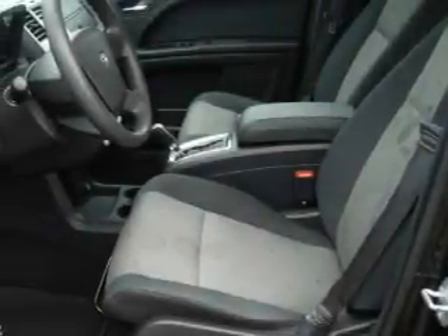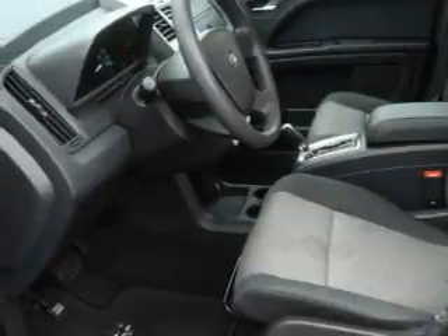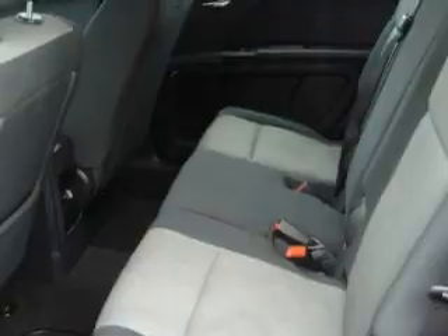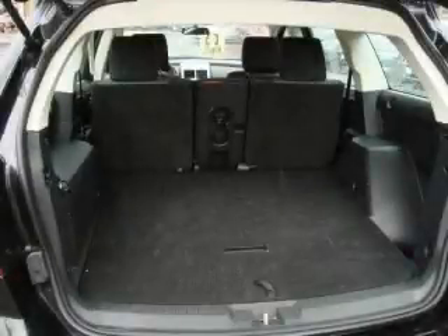Its top features include fold-down rear seats, a portable music device ready stereo system, a multi-disc CD player, a traction control system, an anti-lock braking system, and this vehicle has fewer than 47,000 miles on the odometer.